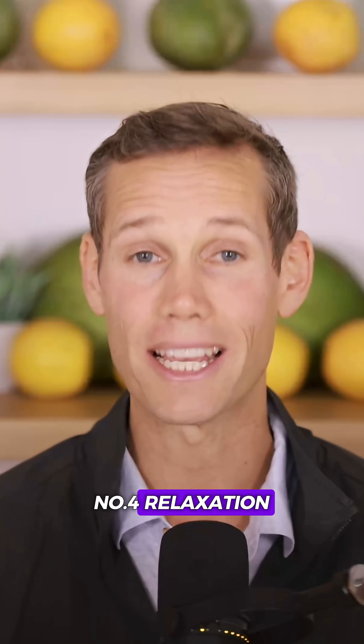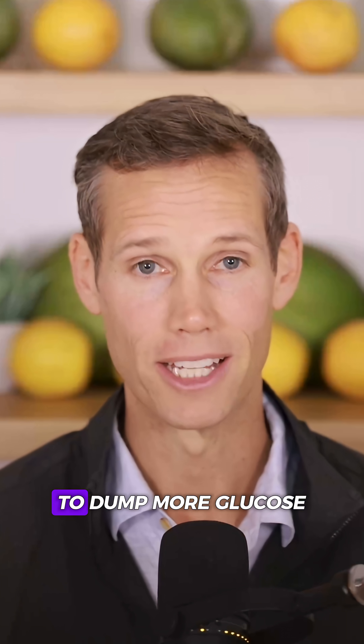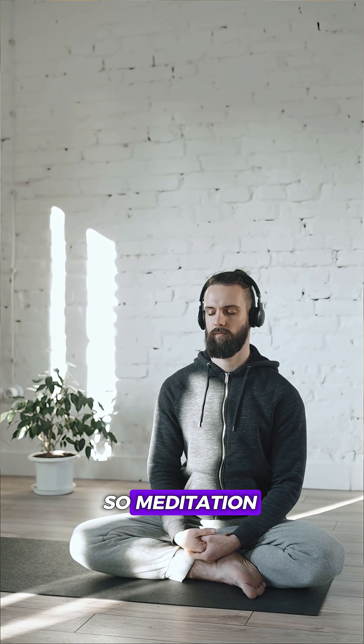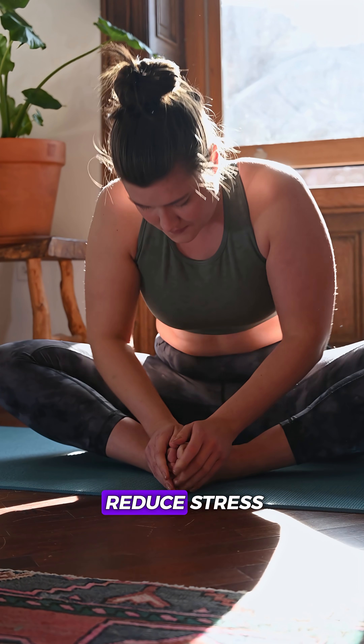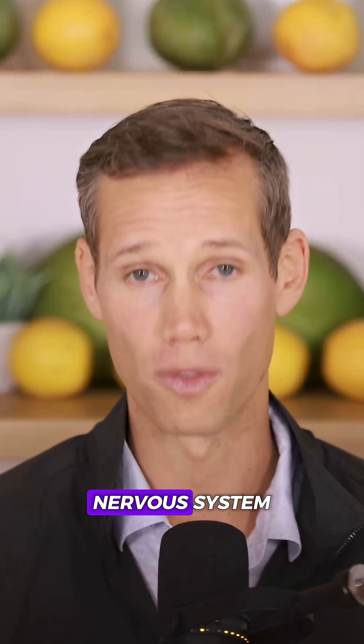Number four: relaxation. Stress releases cortisol, which tells your body to dump more glucose into your blood. So meditation, deep breathing, or even exercising to reduce stress actually lowers blood sugar while calming your nervous system.